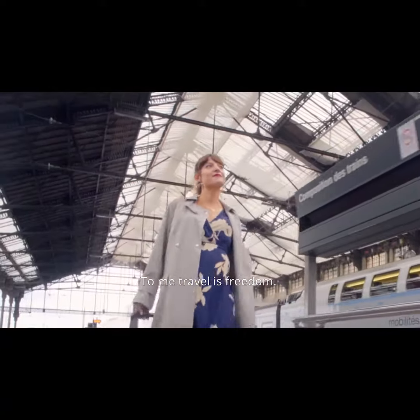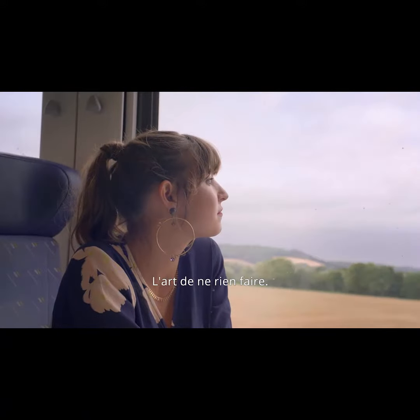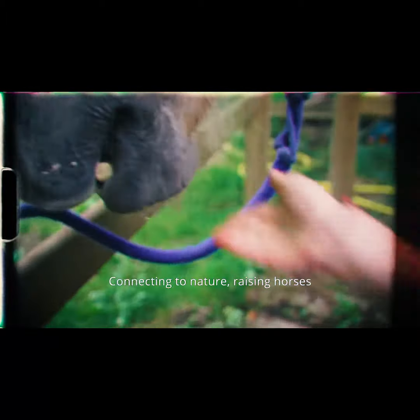To me, travel is freedom, the art of doing nothing while moving forward — l'art de ne rien faire. Growing up, I spent summers traveling to the untamed countryside of Bourgogne, connecting to nature, raising horses.